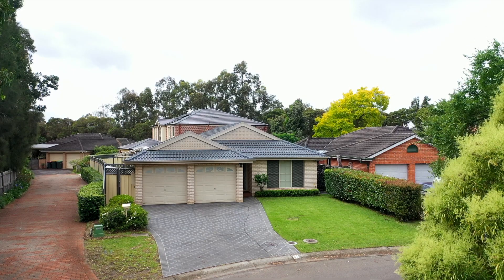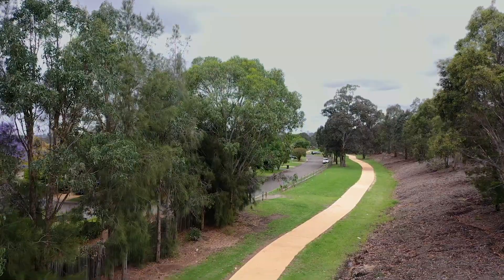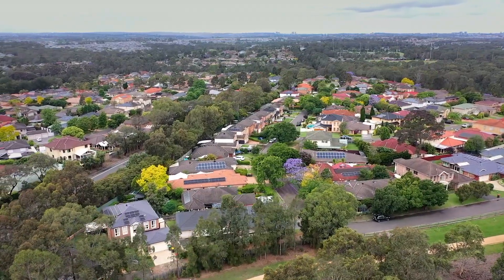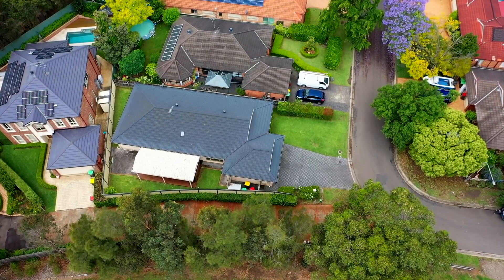Families looking to live in an established neighbourhood surrounded by parks and reserves generally have a challenge of finding homes that allow you to move straight in and enjoy time with family. All the work has been done for you here at 41 Brushwood Drive, Rasim.